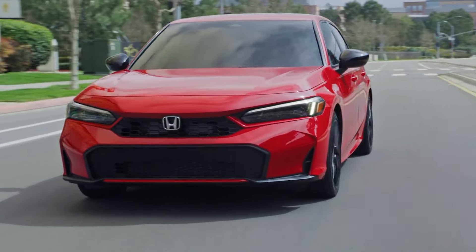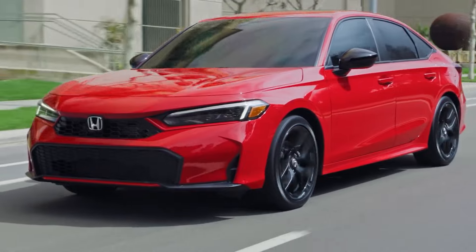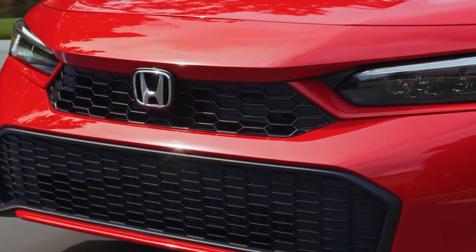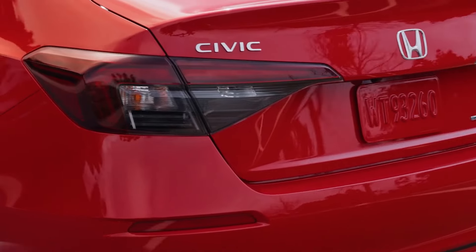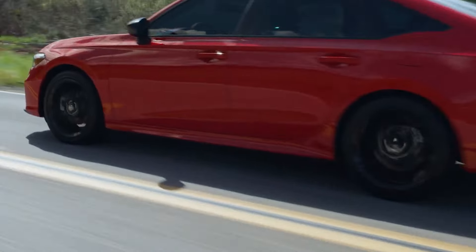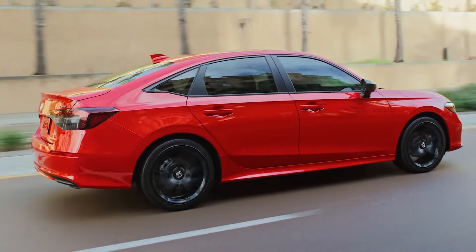With two electric motors assisting the engine, it will deliver a combined output of 200 horsepower and 232 pound-feet of torque. Additionally, the Civic Hybrid has been engineered for a quieter experience compared to the gas-only model. Despite its impressive performance, the Civic Hybrid doesn't sacrifice efficiency.